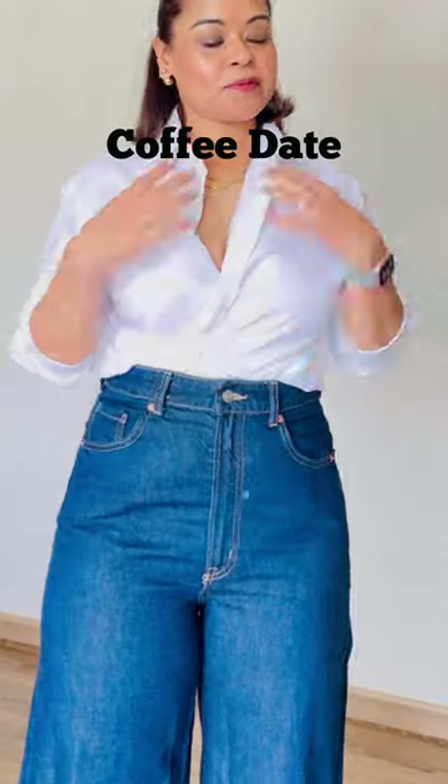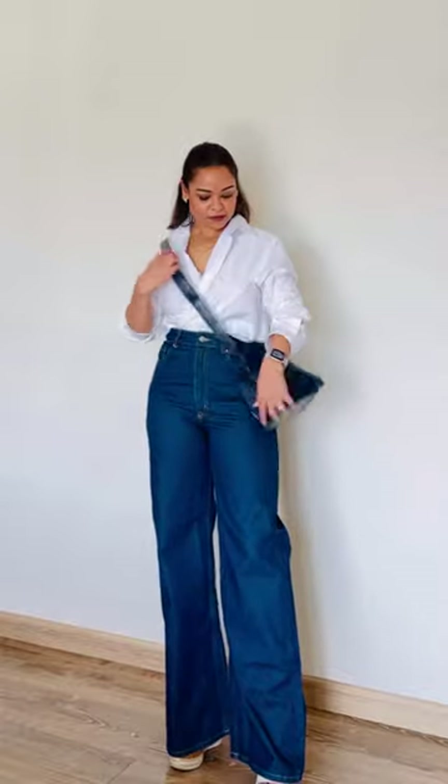For a cute and flirty look, wear the shirt half-tucked into a pair of high-waisted jeans or shorts. Add a pair of wedges or stilettos to give you height and a crossbody bag for a casual yet chic look.